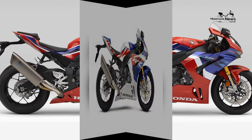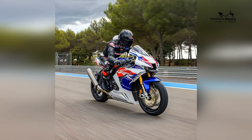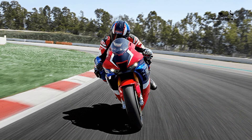Safety features are seamlessly integrated into the CBR1000RR RSP's design, including Honda's advanced rider aids. The bike is equipped with technologies such as traction control, wheelie control, quickshifter, and multiple riding modes, providing riders with a comprehensive set of tools to enhance control and safety.